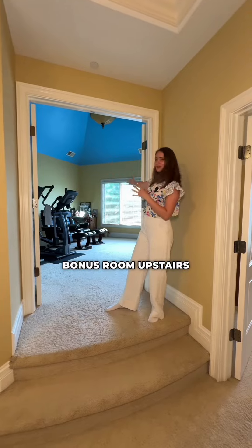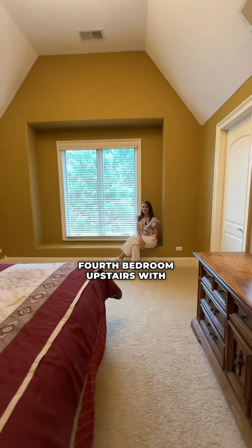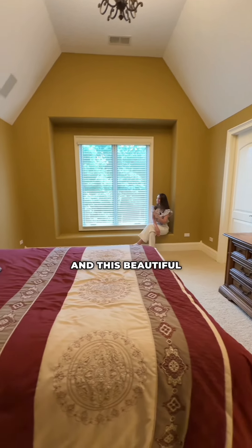A unique part about this home is this bonus room upstairs that could also be a playroom. Fourth bedroom upstairs with its own ensuite, a walk-in closet and this beautiful window seat.